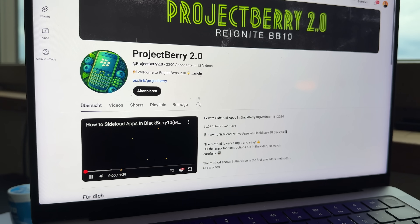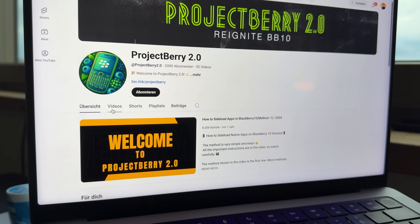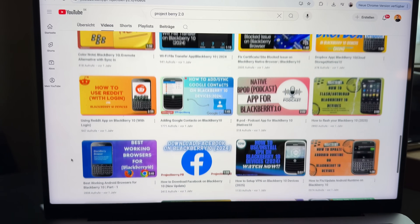But before we begin to make those steps towards using BlackBerry 10 in 2025, there's a big shout out I want to make, and that is to the YouTube channel ProjectBerry 2.0. Without this channel, I just wouldn't know what to do or how to install things on this device. So many apps don't work anymore — you have to really try and find out which apps still work and which don't, maybe tweak them a little bit. And ProjectBerry really does that, so a big shout out to him.